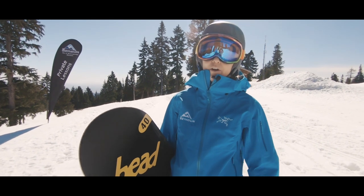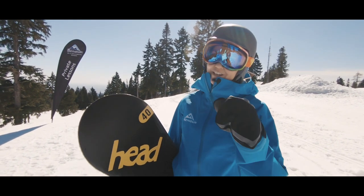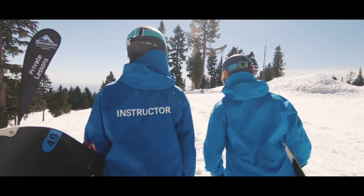And don't forget to dress for the weather. For all other information, visit mtseymour.ca. We can't wait to see you up here. Alright, let's do this — have a great day!